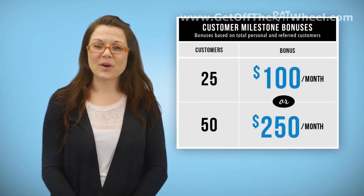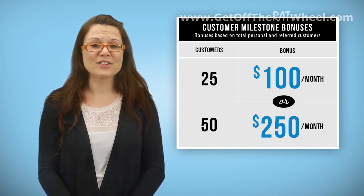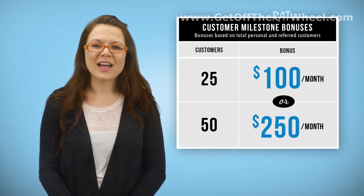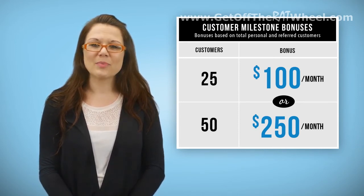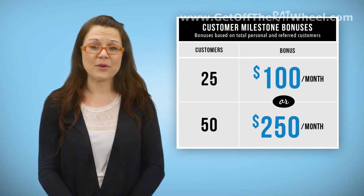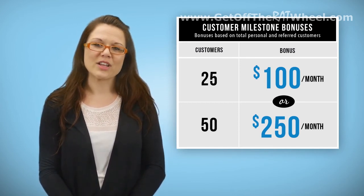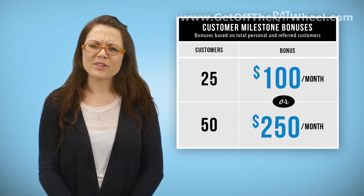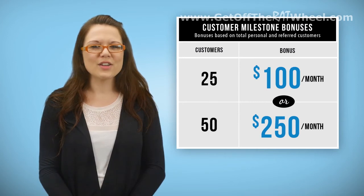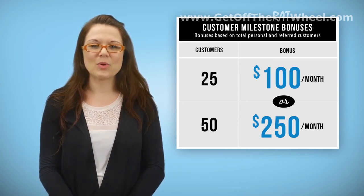One of the most frequently asked questions about this bonus is whether or not you have to get any new orders to achieve this bonus each month. The answer is simply no. You do not need to keep adding more orders to keep achieving this bonus each month — you simply have to maintain the 25 or 50 orders that you already have. You would, of course, need to replace any orders that are no longer active. As long as the orders are placed and active by the end of the calendar month, they would count towards that month's bonus pool.